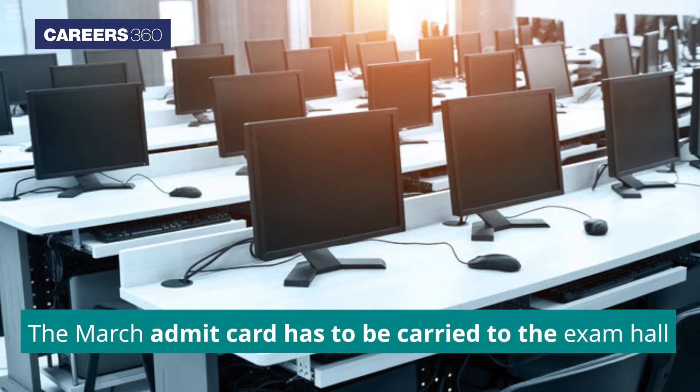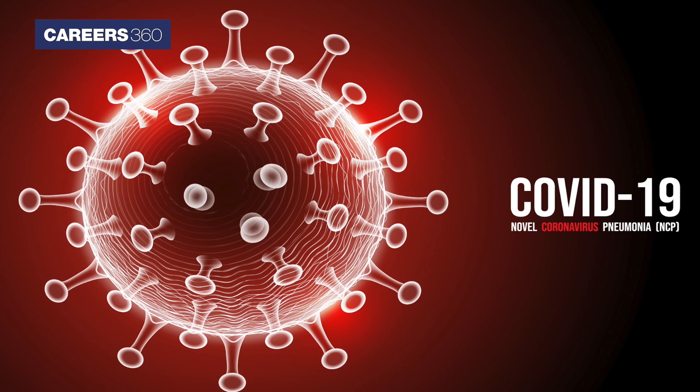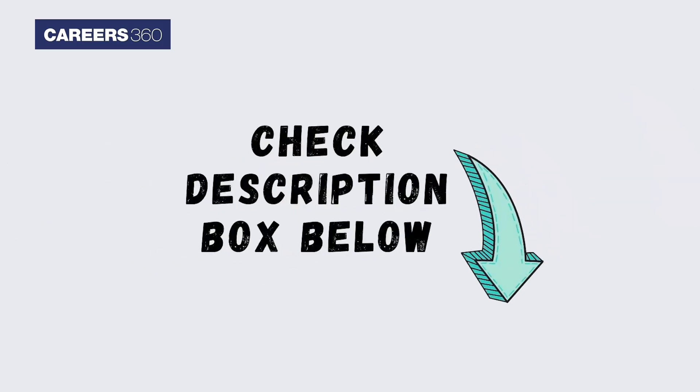The March Admit Card has to be carried to the exam hall with duly filled COVID-19 undertaking and a valid photo ID. In case of any doubt, please refer to the links in the description box.